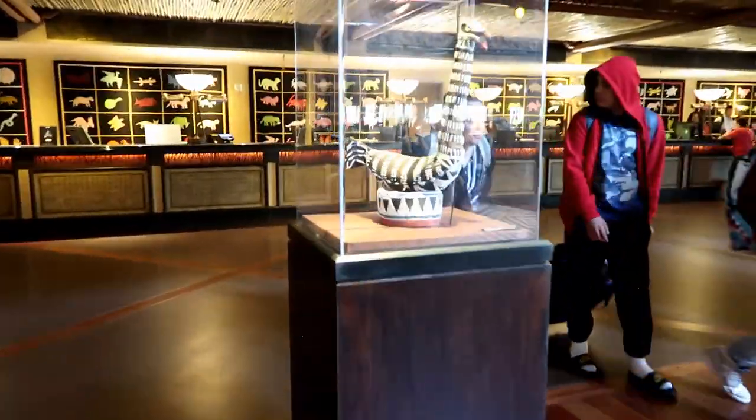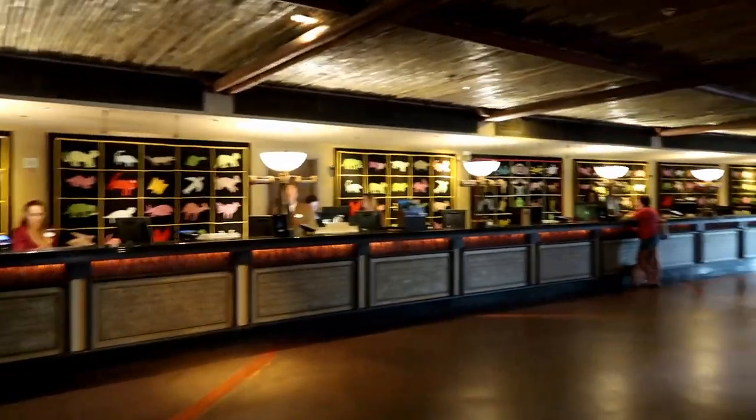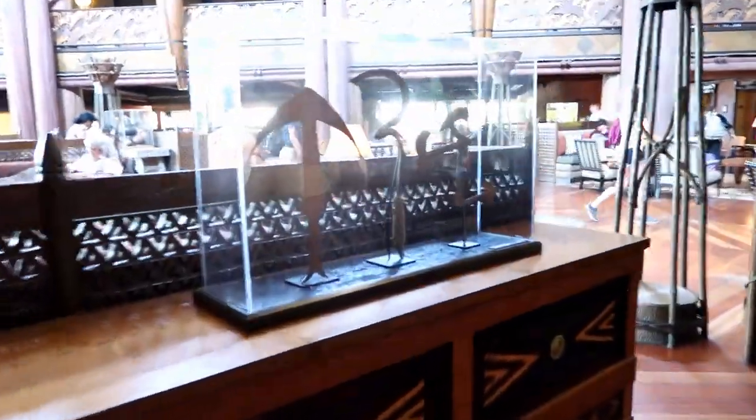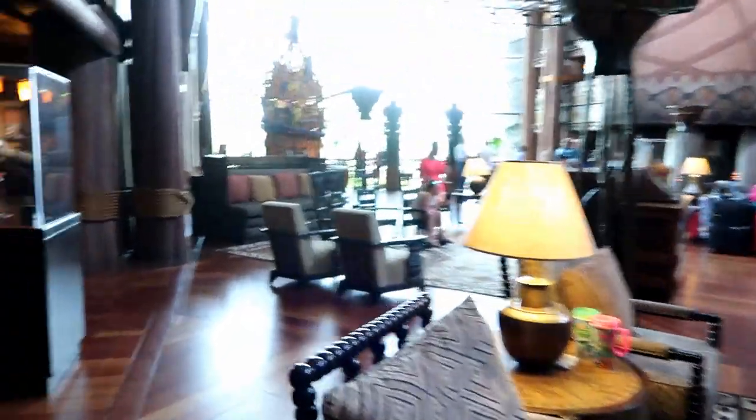There are story times and movies like at other resorts. Here's check-in — it's pretty large because it's a big resort. Lots of seating and more awesome art everywhere. I might periodically stop and point things out, but there's just too much in here to really show you all of it.